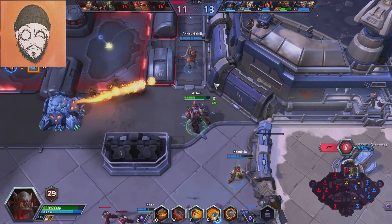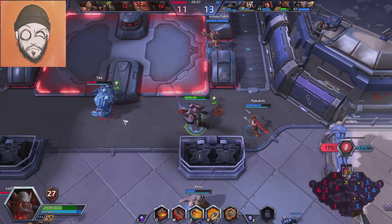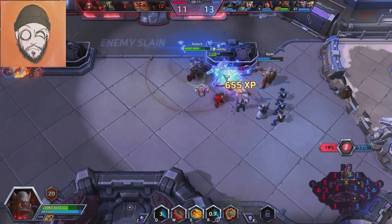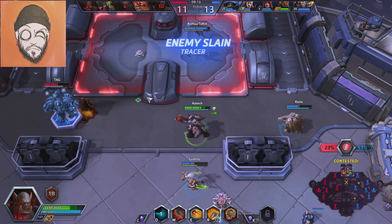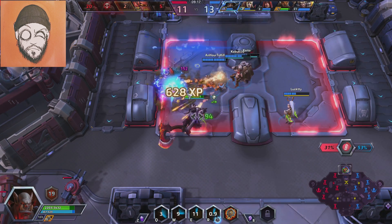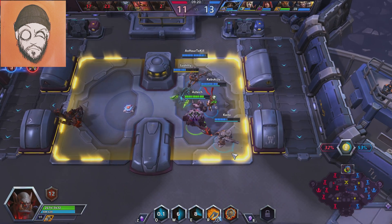I'll be testing both cards across five synthetic benchmarks and 16 games. Not every game in this lineup is brand spanking new — some date back to 2015 — but I've tried not to use any games older than that. Both cards have been overclocked to the hilt, fan noise be damned.